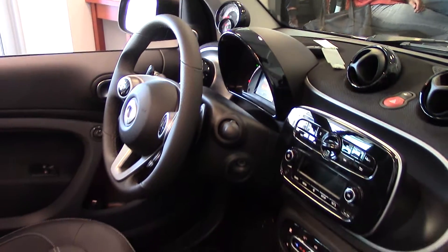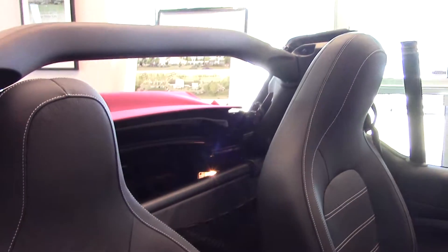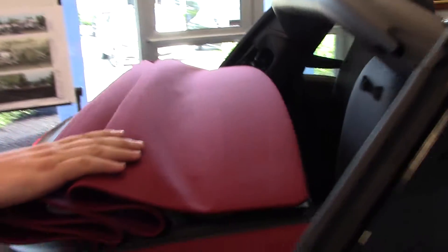This one features the automatic transmission where you can actually manually paddle shift it on the steering wheel. This also has a gorgeous red top here.